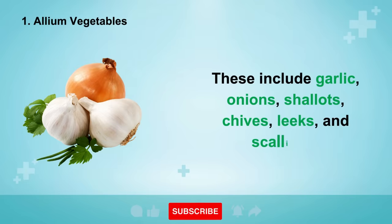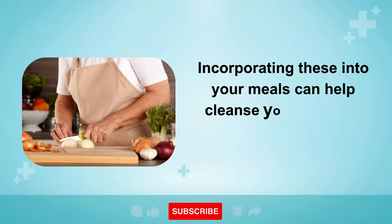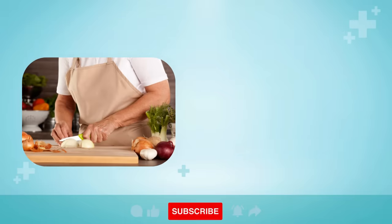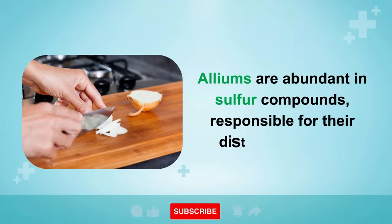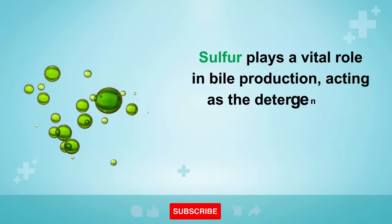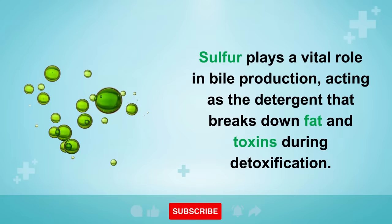Number 1 is Allium Vegetables. These include garlic, onions, shallots, chives, leeks, and scallions. Incorporating these into your meals can help cleanse your liver and eliminate toxins from your blood. Alliums are abundant in sulfur compounds, responsible for their distinctive aroma. Sulfur plays a vital role in bile production, acting as the detergent that breaks down fat and toxins during detoxification.